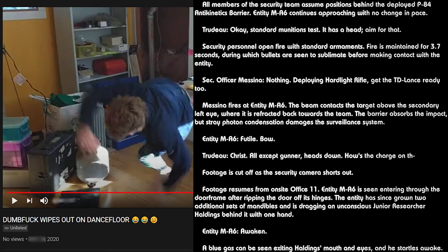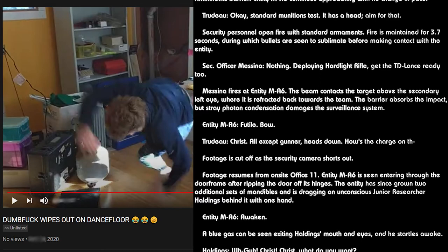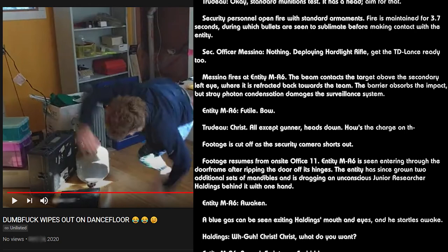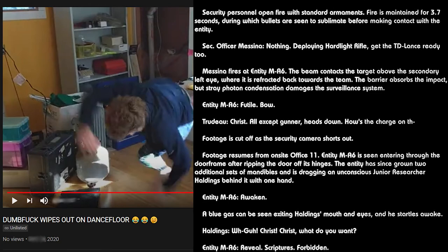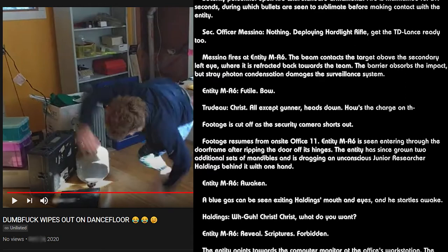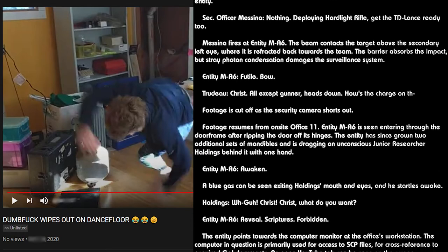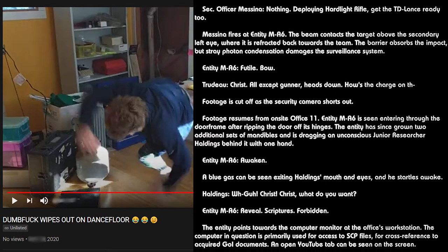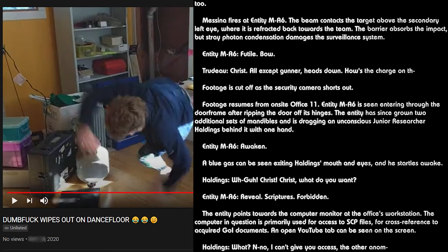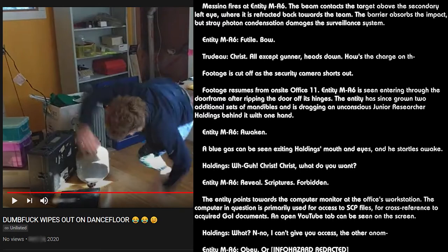Addendum 5266-A6. On August 11, 2016, at 2:07 PM, during cross-testing of two SCPs at Site-26, a Type E seven-dimensional rift was produced resulting in the manifestation of a Class M Terrestrial Medical Arc entity. Containment of 11 Euclid-class objects and 3 Keter-class objects was nearly breached by the entity, and 27 on-site personnel were memetically compromised when Incident 5266-A6 occurred. Transcript footage taken from on-site security cameras.